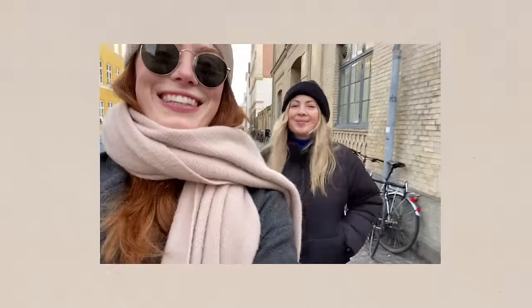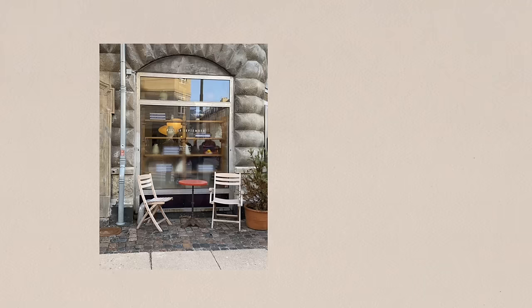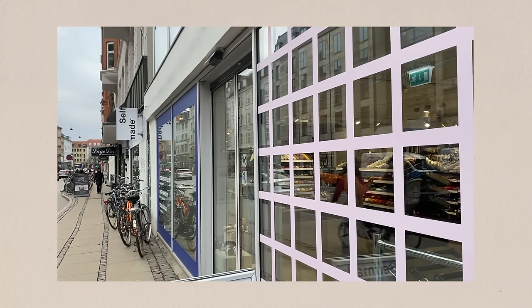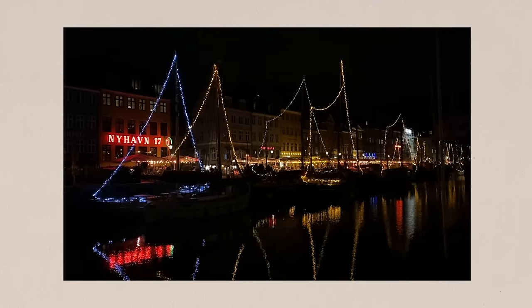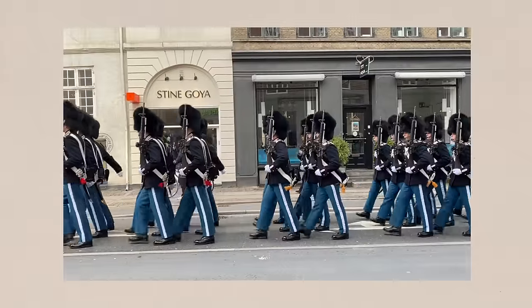We went to a lot of cafes in Copenhagen. I saw these very cute poodles on the way to one. This one was called Atelier September, and I had these amazing almond pancakes that were a bit like a cake, with loads of berries and cream on top — it was really good. After we'd fuelled up, we went fabric shopping at Selfmade. The girls were very patient while I looked around the fabrics. And the rest of the time we just walked around, did some touristy bits, went into lots of lovely shops.